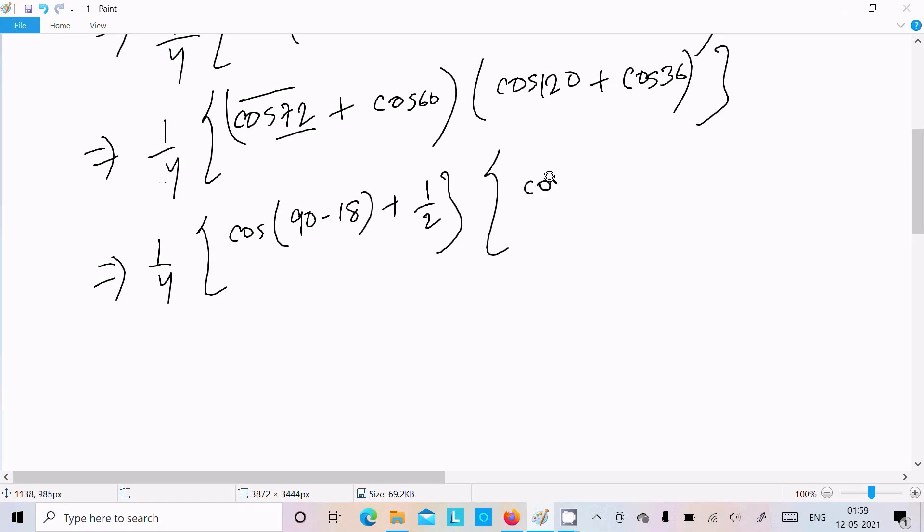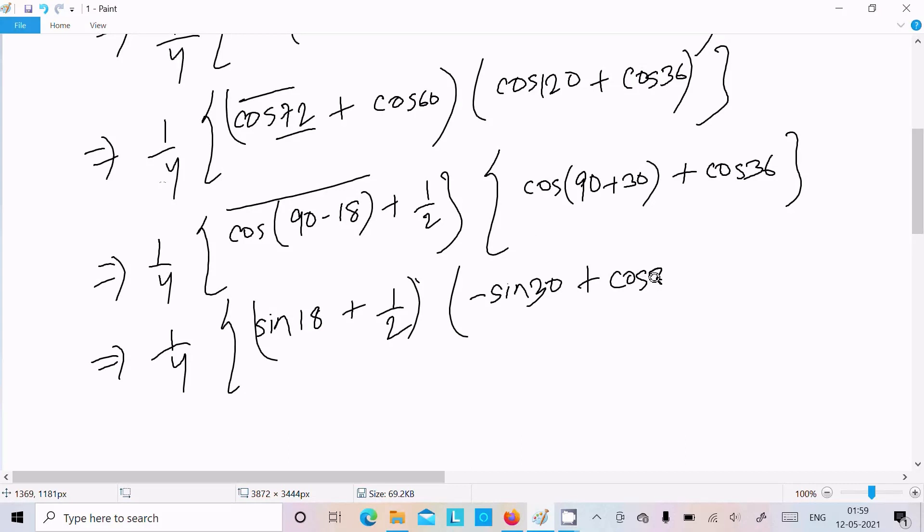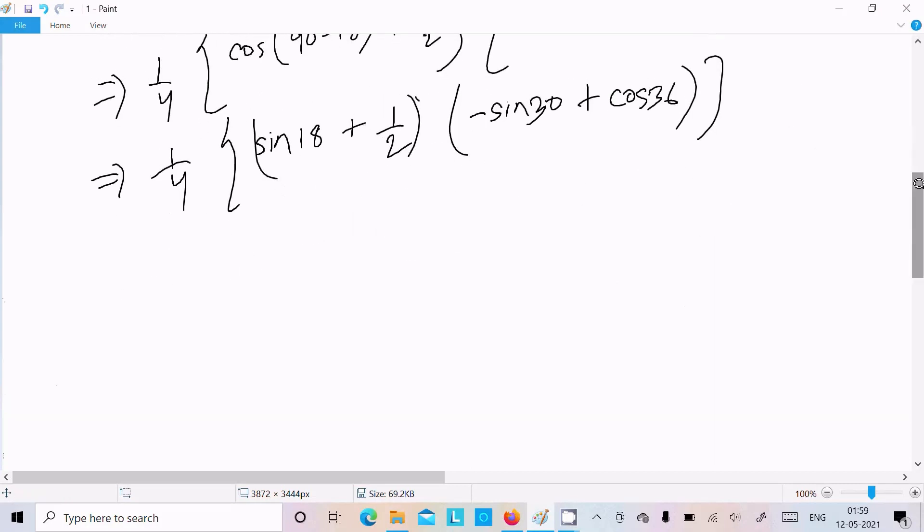For cos120, we can write it as cos(90+30). The value of cos36 is (√5+1)/4. Using the identity cos(90-θ) = sinθ, cos72 becomes sin18, and using cos(90+θ) = -sinθ, cos120 becomes -sin30.